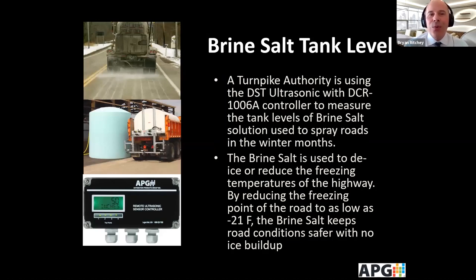Salt trucks — if you live in the northeast or a cold area, you've probably seen a lot of these when it gets cold and the roads get icy. APG is part of it. We're working with one of the turnpike authorities to supply the DST and DCR combo for the salt brine tanks. It monitors the level of brine, and based on a low-level output, it tells them it's time to refill.